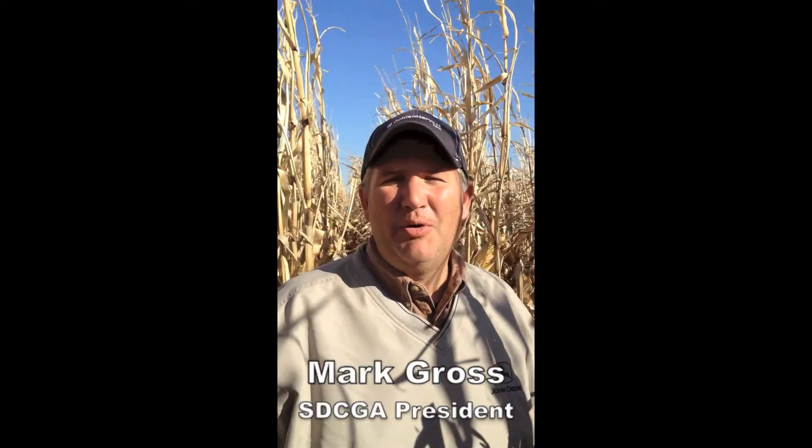Hello, I'm Mark Gross. I'm president of the South Dakota Corn Growers, and today we're combining corn out of Bridgewater, South Dakota.